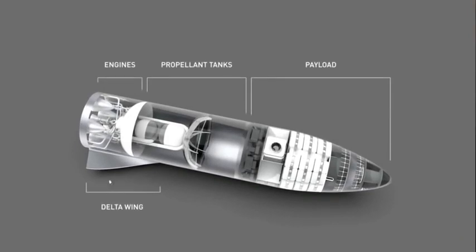I'll go into each of these items in detail, but you've got the engine section on the rear, the propellant tanks in the middle, and then a large payload bay in the front — and that payload bay is actually eight stories tall.